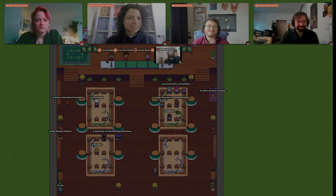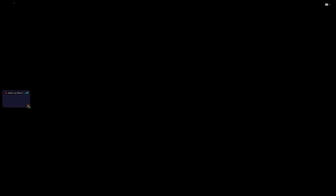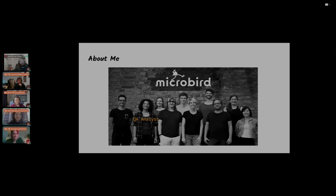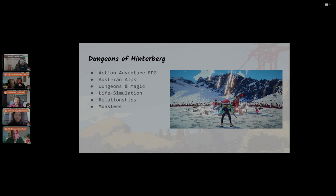Thank you for the nice introduction. I work at Microbird Games as a QA analyst, which means I play the game a lot — I check for bugs, find them, and give them to other people to fix. I'm here to talk about our upcoming game, Dungeons of Hinterberg, which is an action adventure RPG that takes place in the Austrian Alps. The synopsis: it's about Luisa, a lawyer taking a break from her busy life in Vienna who arrives in Hinterberg, where there are 25 dungeons and magic all over the place to crawl through.